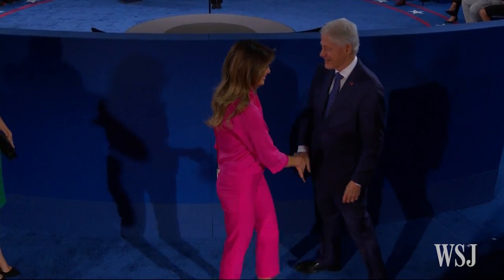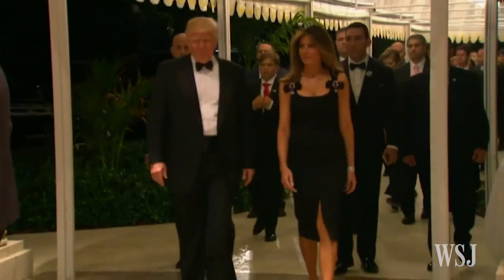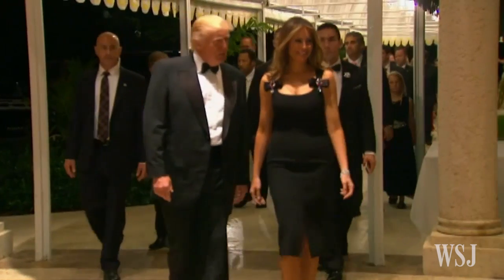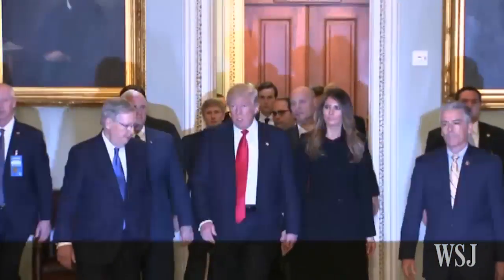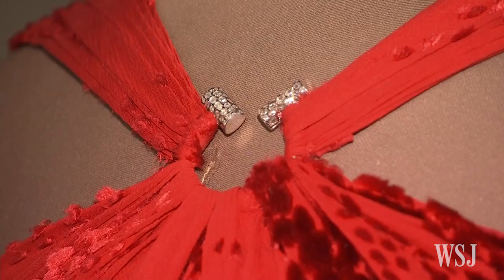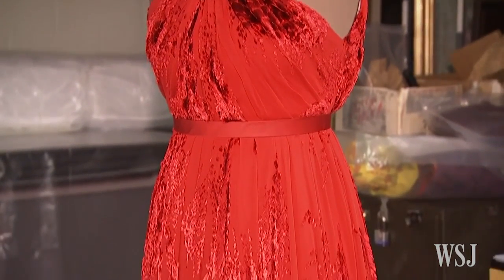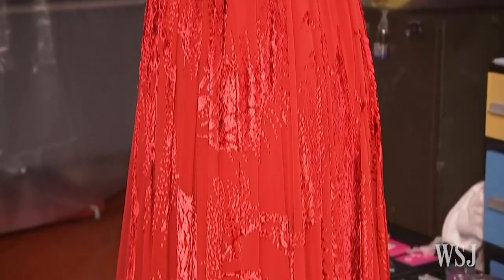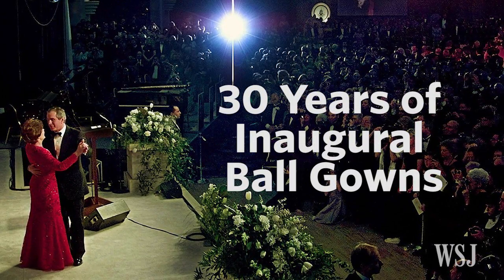Rumors are swirling about who will dress incoming First Lady Melania Trump for the inaugural ball, despite several big-name fashion designers publicly rejecting the idea in protest of her husband's politics. But regardless of who or what she wears, it will be memorialized. The First Lady's inauguration gown is typically donated to the Smithsonian's National Museum of American History, where it will sit alongside these. Here's a look at the last 30 years of inaugural ball gowns.